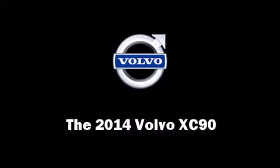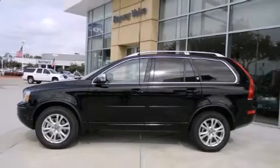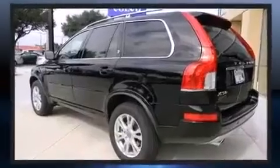Step into the 2014 Volvo XC90. It features an automatic transmission, front-wheel drive, and a 3.2-liter six-cylinder engine.